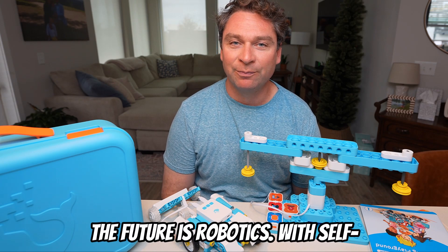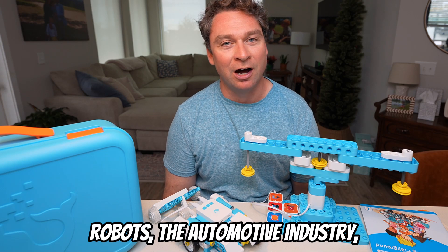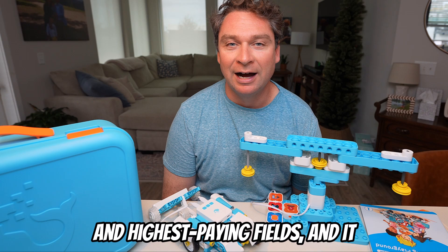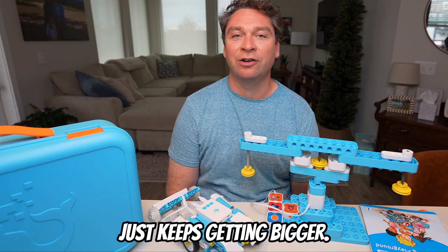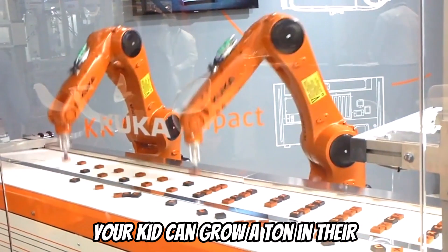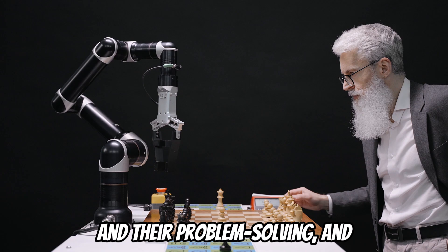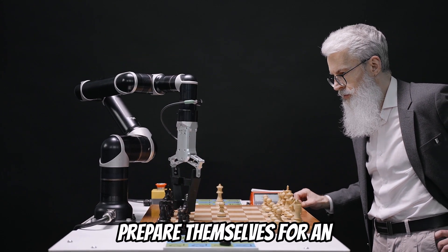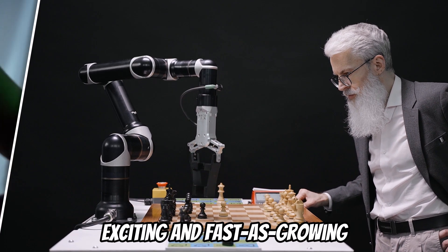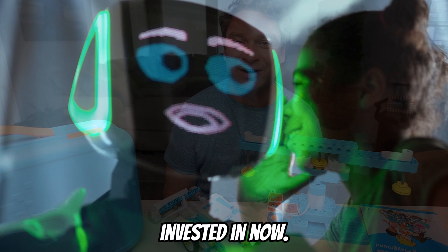The future is robotics. With self-driving cars and healthcare robots, the automotive industry — it's one of the fastest growing and highest paying fields, and it just keeps getting bigger. This is one of those areas where your kid can grow a ton in their education, their critical thinking, and their problem-solving, and prepare themselves for an outstanding career. Robotics is one of the most exciting and fastest growing fields that your child can get invested in now.